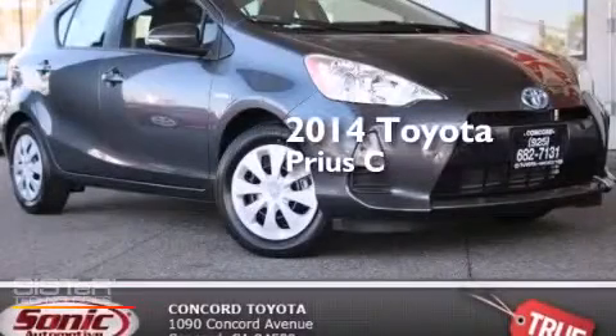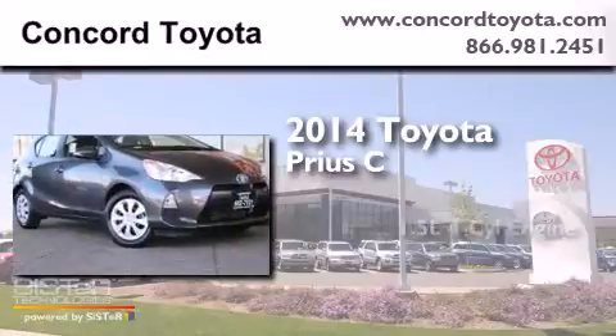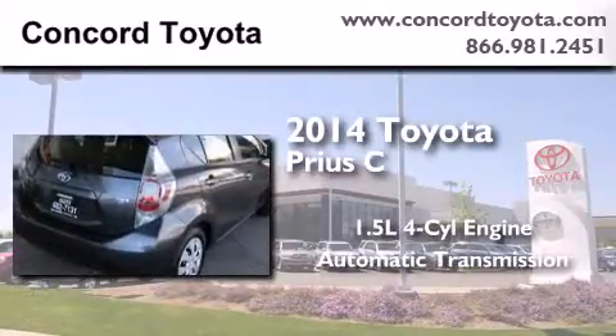This is a brand new 2014 Toyota Prius C. It features a 1.5 liter 4-cylinder engine and an automatic transmission.